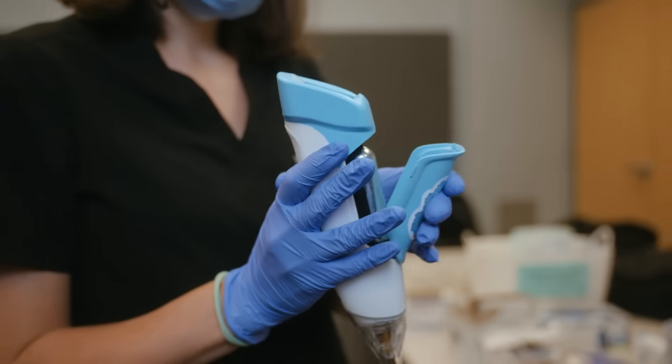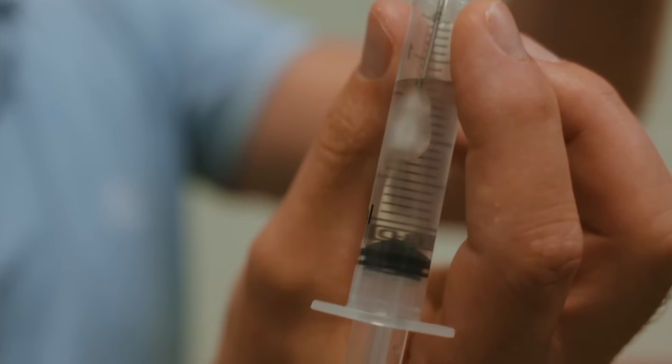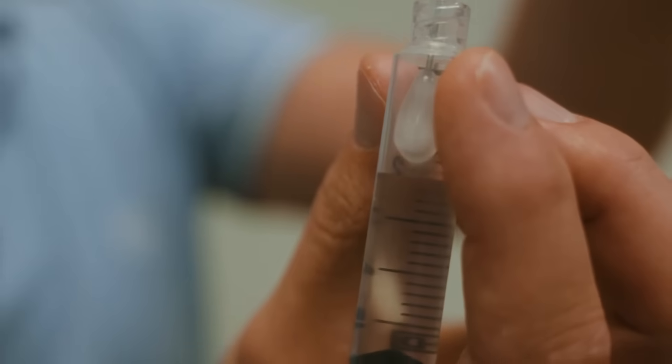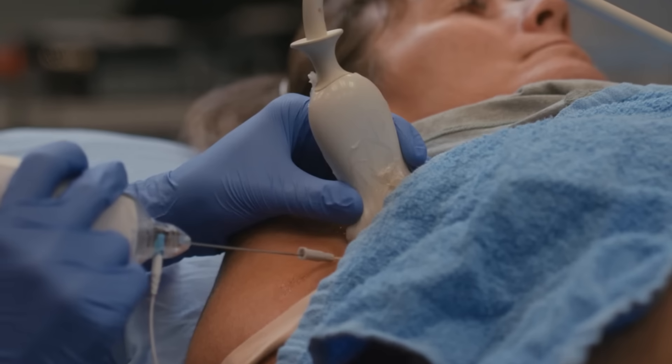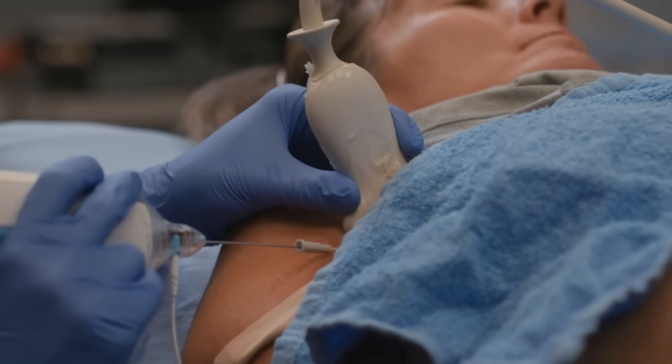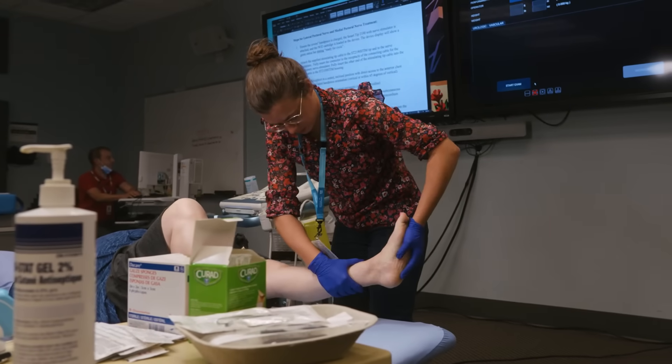Cryoneurolysis uses nitrous oxide gas that is delivered through a hand-held probe to create an ice ball. This allows us to selectively freeze the nerve fibers that are responsible for spasticity and the pain that may be experienced with this condition.